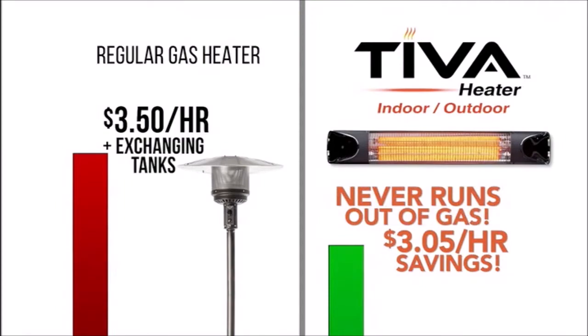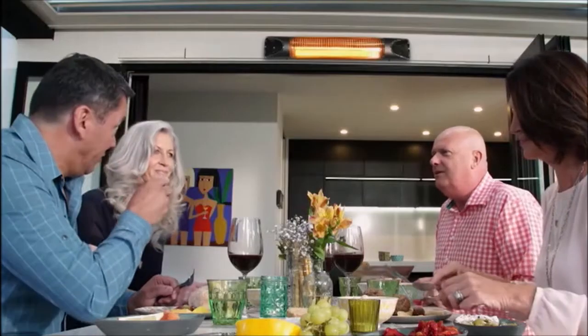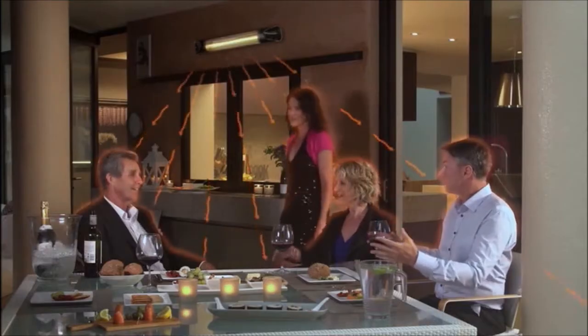It never runs out of gas at the wrong time. With normal use, the Teva Instant Heater can pay for itself in just three months. With a gas heater, you have to worry about exchanging the propane, lugging it back into your backyard, connecting it, getting a lighter — I've had a lot of trouble with my gas heater just getting it lit in the first place.